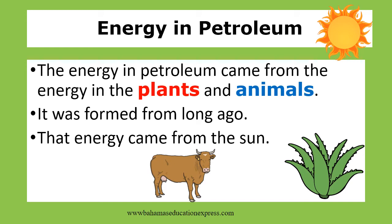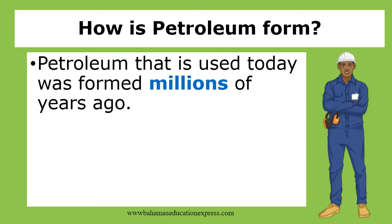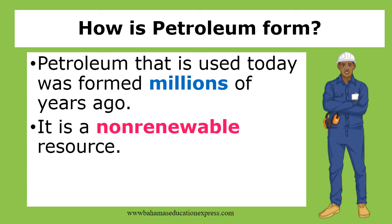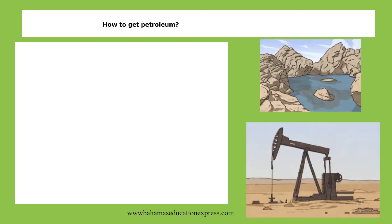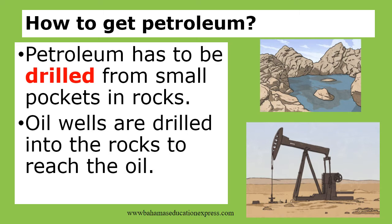Energy from petroleum comes from the energy in plants and animals. It was formed long ago. The energy comes from the sun. Petroleum that is used today was formed millions of years ago. It is a non-renewable resource.